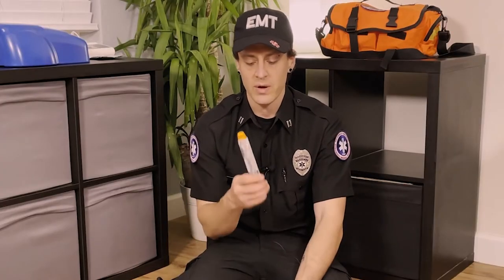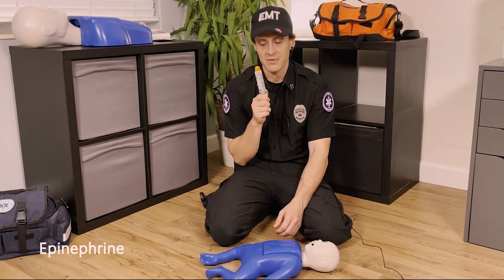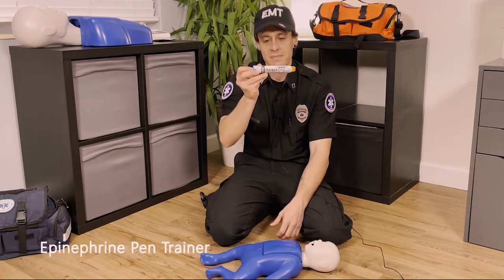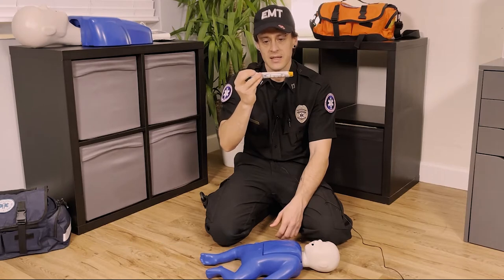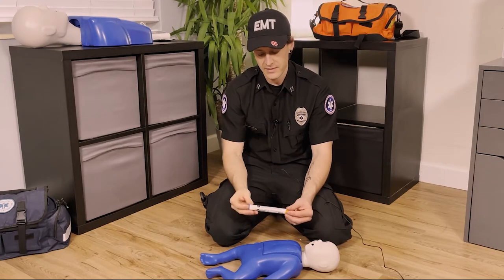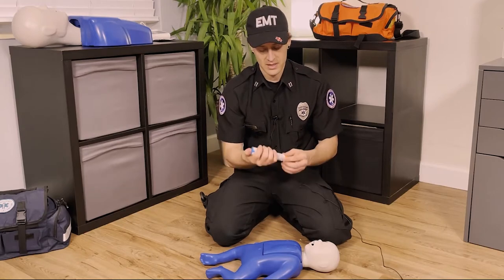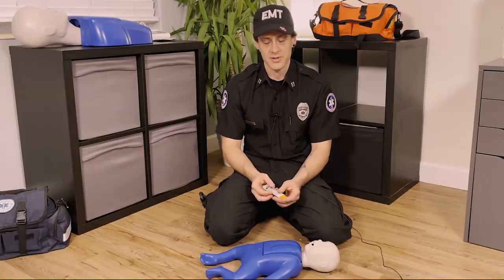So we want to act right away. We want to get them epinephrine injected into them. This is an epinephrine pen trainer — this is what the real ones kind of look like — and the idea is it's going to inject the medicine into the person.